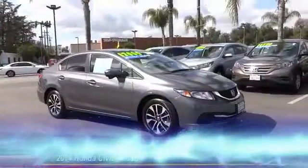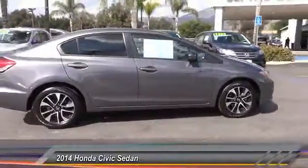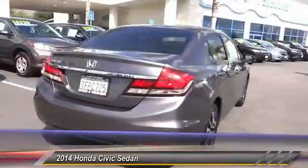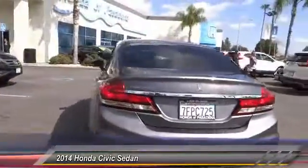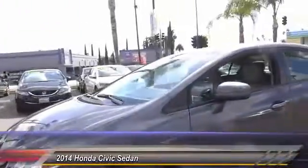The 2014 Honda Civic — practical, awesome gas mileage, and incredibly reliable. This vehicle has less than 10,000 miles. Here are some of this vehicle's great options: traction control, air conditioning, dual airbags, power steering, four-wheel disc brakes, rear window defroster.